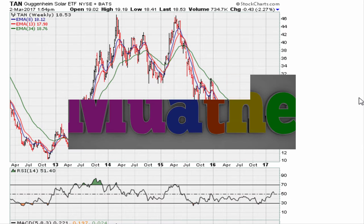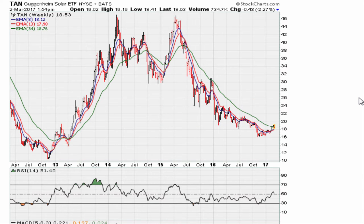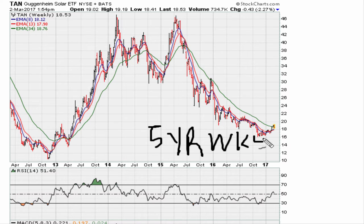Eric Muther here. Let's take a look at the chart for the solar ETF TAN. I want to show you what I see here today, being March 2nd, 2017. This is a warning that potentially we are coming to a level where we might stall. This is a five-year weekly chart.